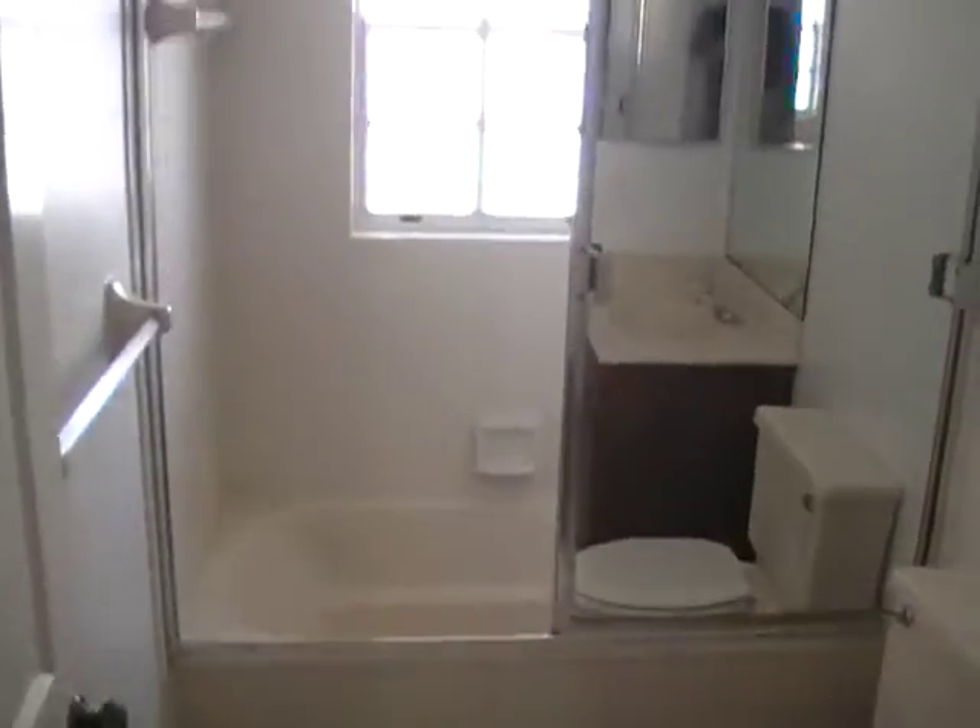Here you have the full bath and the second bedroom.